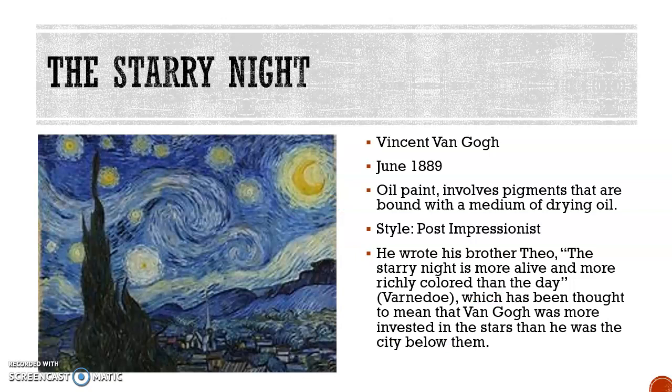Next we have the Starry Night. The artist is Vincent Van Gogh and it was created in June 1889. This is an oil paint on canvas that involves pigments bound with a medium of drying oil. The style of this painting is post-impressionist. The artist described this painting in a note to his brother Theo: 'The Starry Night is more alive and more rich colored than any day,' which suggests Van Gogh was more invested in the stars than in the city below them.